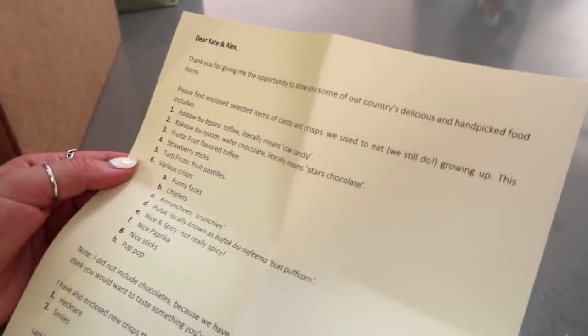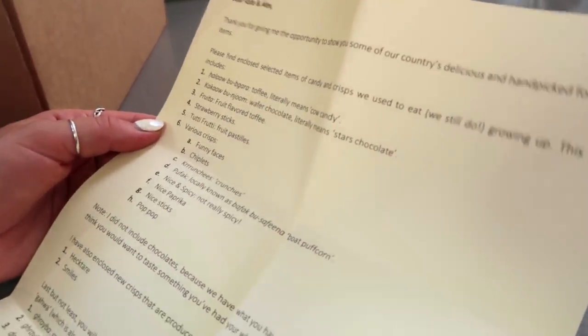Have a smell of that bag. I think this might be teas or something because it smells so herbal and floral, and I reckon that's quite traditional to Kuwait. Very good quality paper. It says: Dear Kate and Alex, thank you for giving me the opportunity to show you some of our country's delicious and hand-picked food items. Thank you for giving us the opportunity to try them. Please find enclosed selected items of candy and crisps — they say crisps, brackets, we still do.